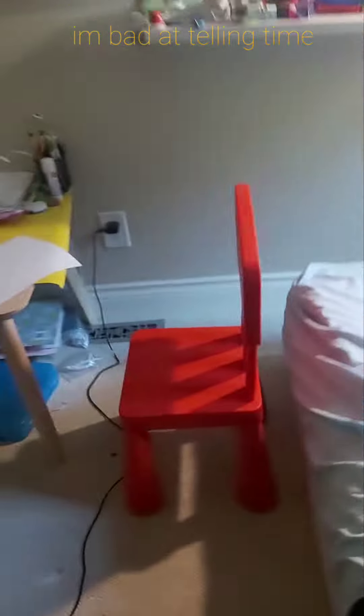Hey guys, welcome back to another video. Today I'm doing a bedroom tour. So this is my table — I keep all my work and a pencil. Okay, here's a chair that I sit in, and here's my shelf.